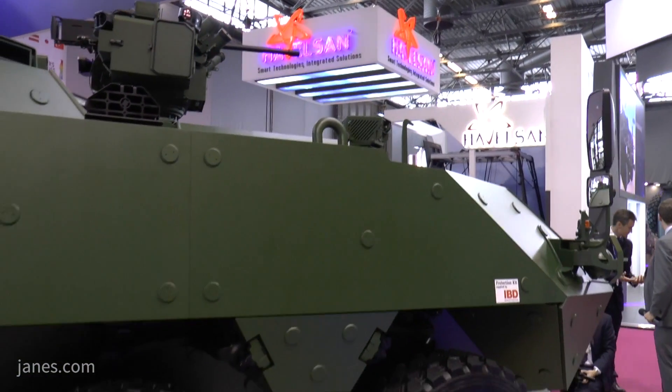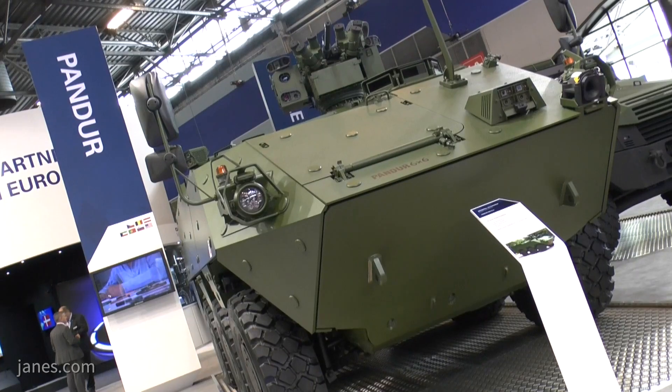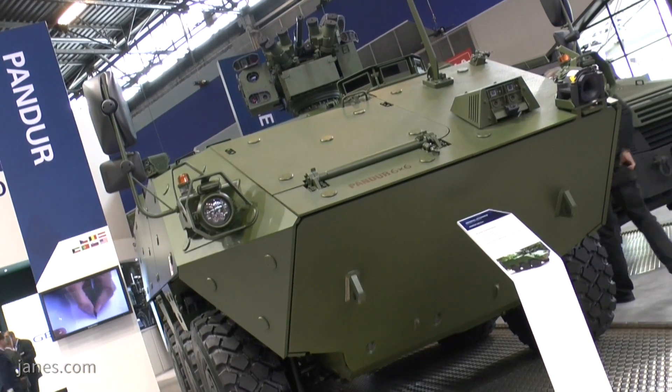You mentioned the Austrian Army. Are you looking to sell this vehicle to any other users? Yes, of course. We see a growing demand in the 6x6 class, and we think this vehicle is really going to be the new benchmark in this class, up to 18.5 tons.